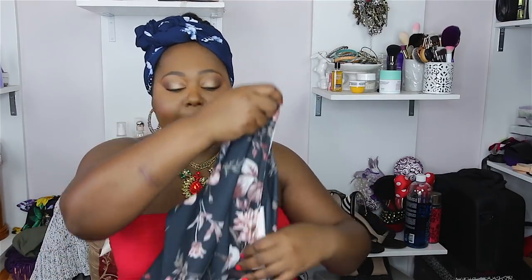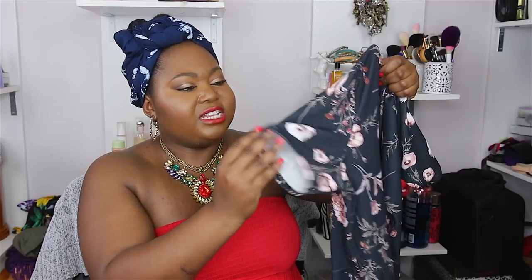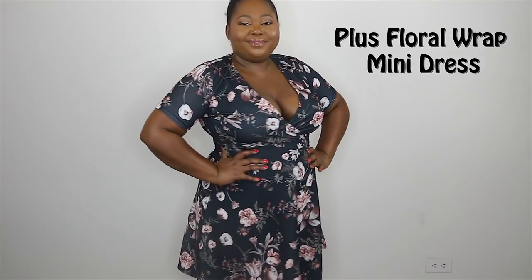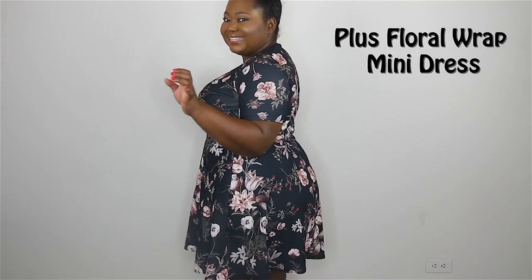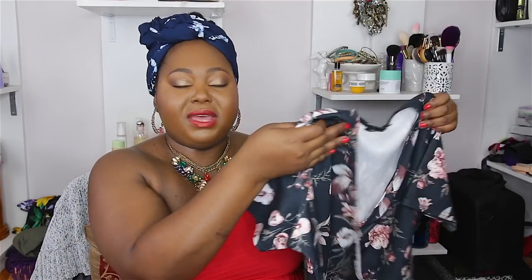Next I have this really adorable floral wrap mini dress. It is mini, especially if you've got a booty, but it's not so mini that everything shows — I would just pair it with some Spanx. It's like a dark, almost swampy green color with really cute flowers. This will be great for a nice lunch date or an afternoon out for some ice cream — pair it with some sandals. I love the faux wrap at the top, which cinches in the waist and makes the boobs look really good. This little dress can definitely be a showstopper.